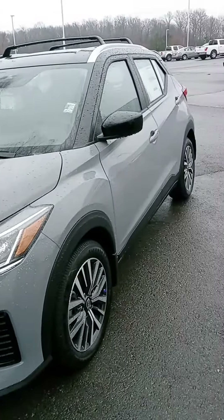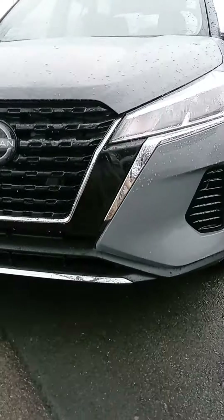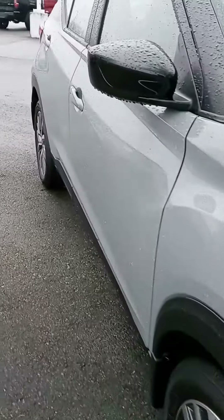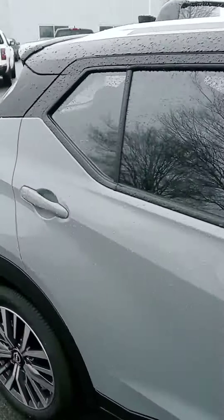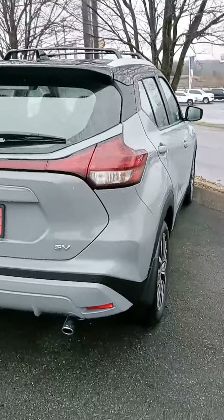Hi, how are you? This is John at Victory Nissan. I appreciate your interest in the Kicks. This is one of the ones you inquired on. Earlier today I sent you a text saying that both were here, and that was true, but that other one has found a new home. This one, though, I believe it's the same trim level and color.